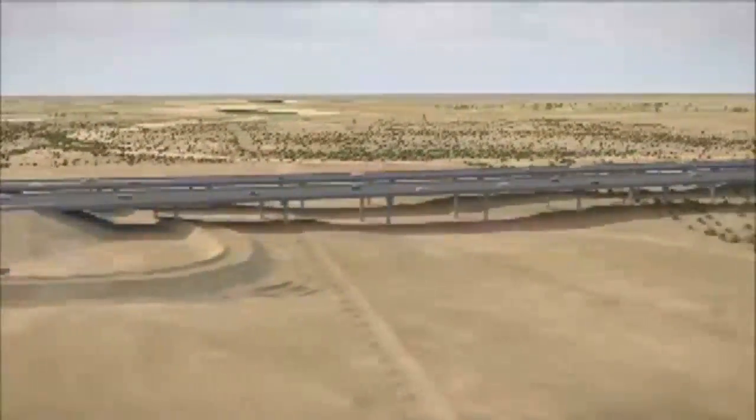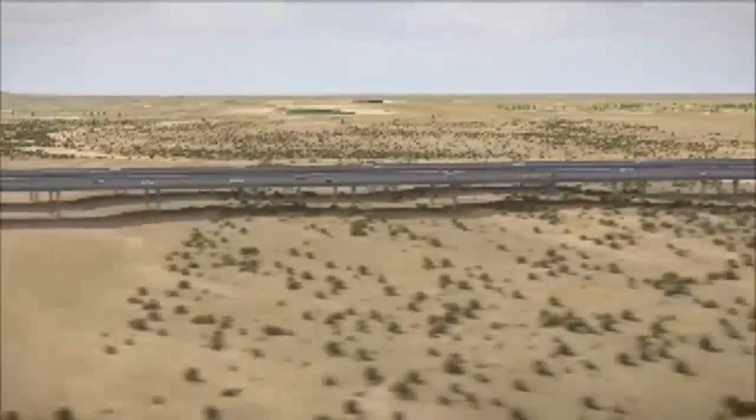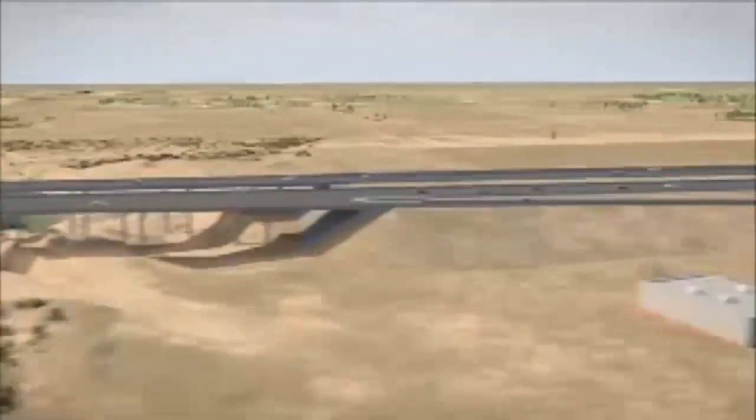We're constructing two separate bridges — one bridge for northbound, one bridge for southbound. Each bridge is approximately 2,700 feet in length and 85 feet wide, and they're separated by 60 feet.